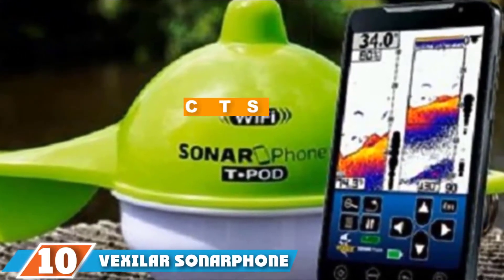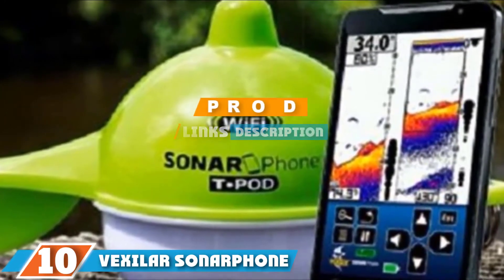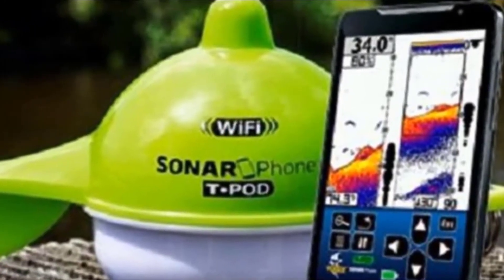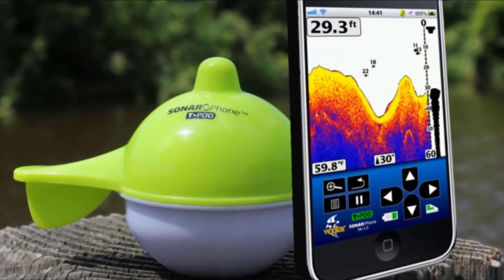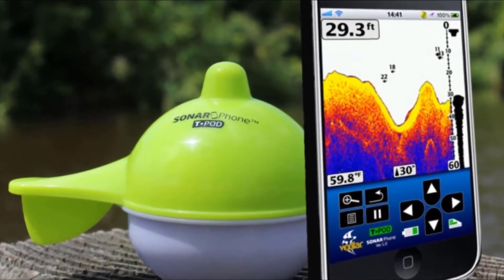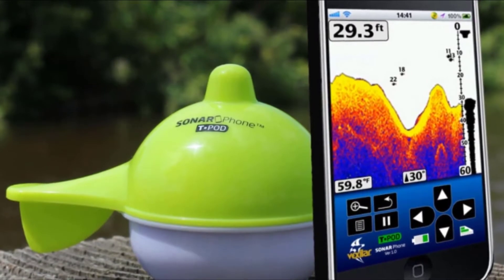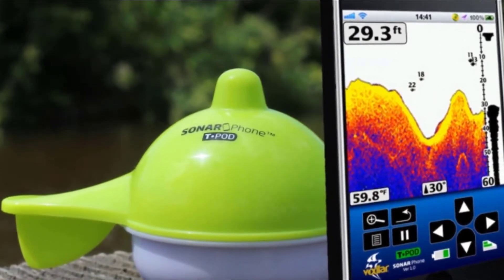At the 10th position of our list we have the Zvexila Sonar Phone with Transducer Pod. It is exactly what it sounds like — the fish finder is a combination of a pod which acts as the transducer that sends signals, and your touchscreen smartphone, where the app provides the interface of a fish finder screen.